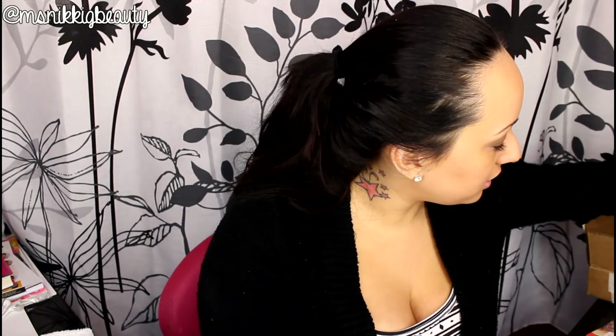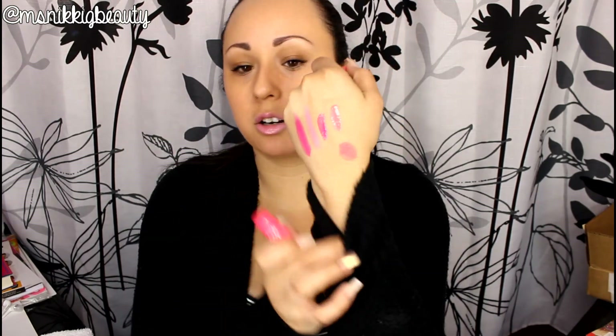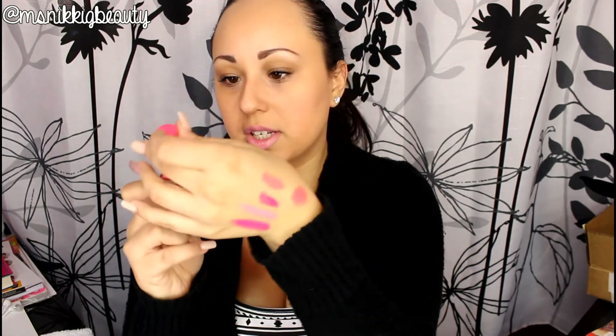They also have a Butter Lip Balm, which I've purchased previously but didn't include in this haul. It looks like a little ChapStick — the color I'm showing is Parfait. It's a little bit thicker and smells delicious. That's the whole Lip Butter collection right there.